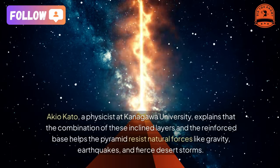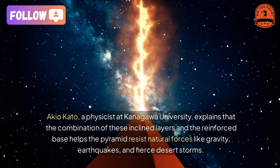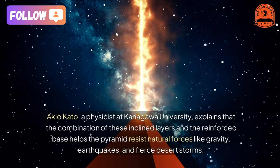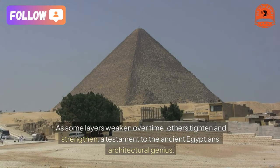These features help the pyramid resist natural forces like gravity, earthquakes, and fierce desert storms. As some layers weaken over time, others tighten and strengthen — a testament to the ancient Egyptians' architectural genius.